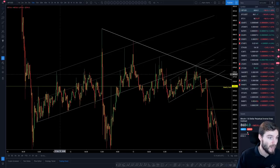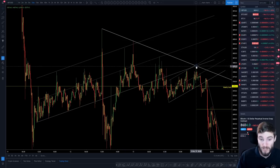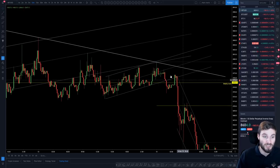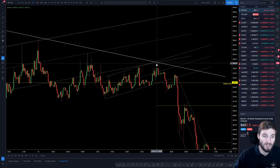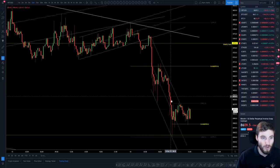Thirdly, we had an old upward sloping channel which was really well respected — deviations back to the top, back to the middle, to the low of the channel. Fourthly, we had an increasingly positive funding rate on BitMEX, which is slightly indicative of where the most positions are — you can expect to see longs punished. Those four reasons, along with instinct as a fifth confluence factor, made the short compelling.